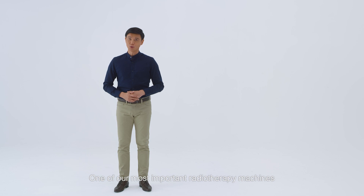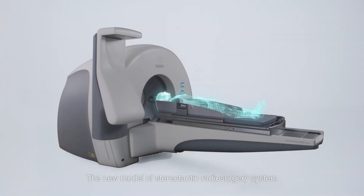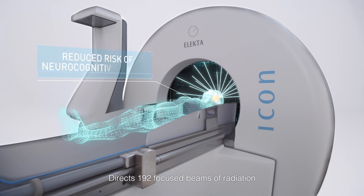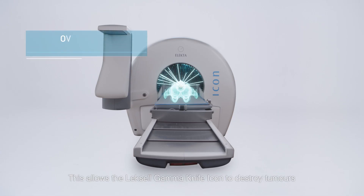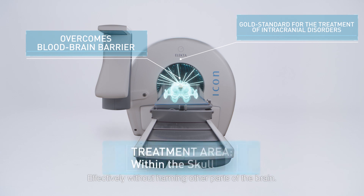One of our most important radiotherapy machines is the Lexal Gamma Knife Icon. This new model of stereotactic radiosurgery system directs 192 focused beams of radiation through the skin to brain lesions, allowing it to destroy tumors effectively without harming other parts of the brain.